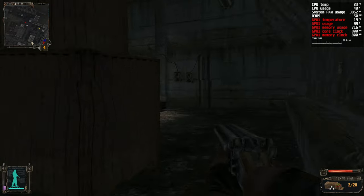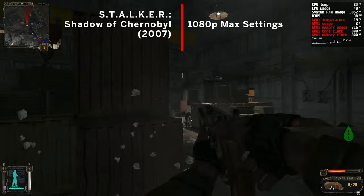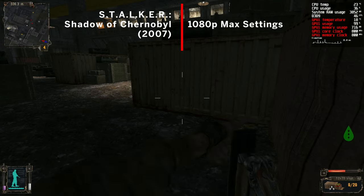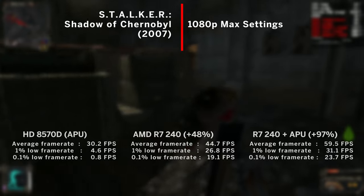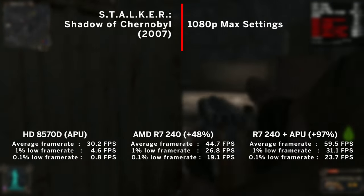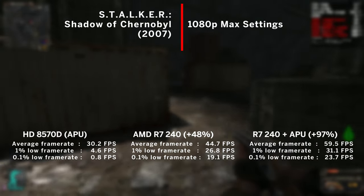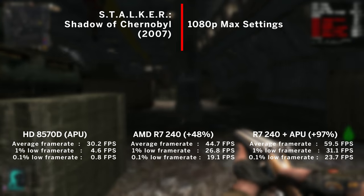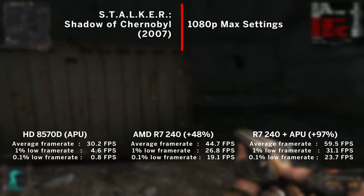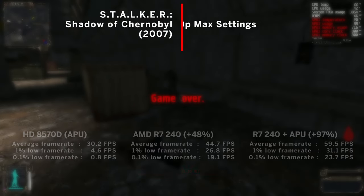We are going to start with a classic — Stalker: Shadow of Chernobyl. Fighting for dear life in the arena and using maxed out settings at 1080p, it achieved 30FPS on average when using just the APU. Then nearly 45FPS when using the R7, and almost 60FPS — a 97% increase — when using the dual graphics mode. Wow, we're off to a great start here.